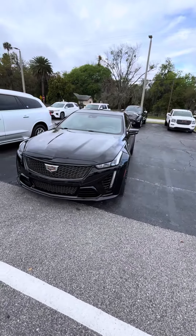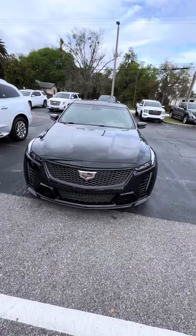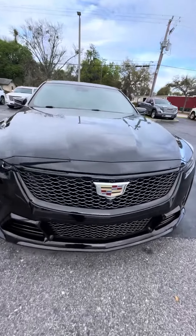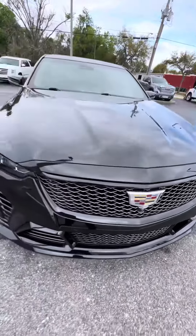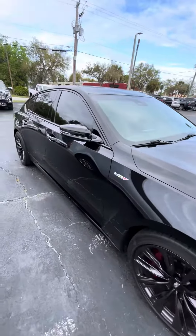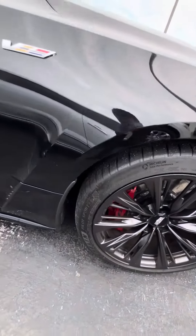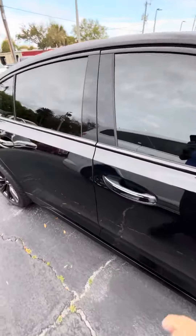Good morning, this is Eric from Richiados. Here is the 2023 Cadillac CT5 Black Wing. As you can see, it also has a front camera. The headlights and fog lights are still in great shape. Four black 19-inch wheels with some great tires on them. We're going to take you inside now.